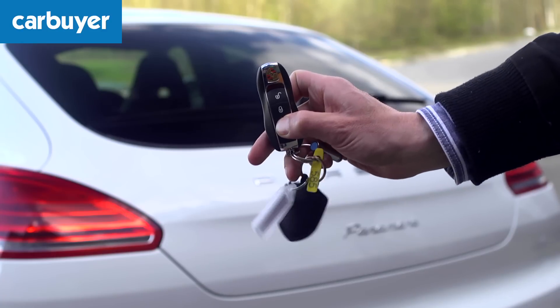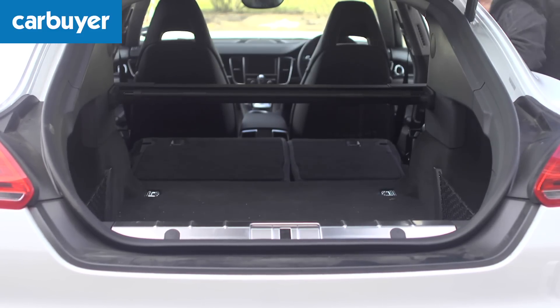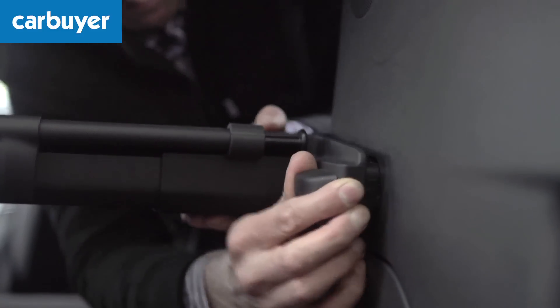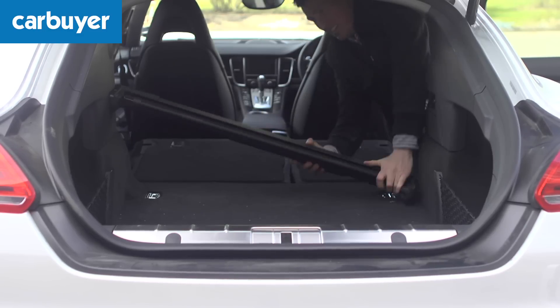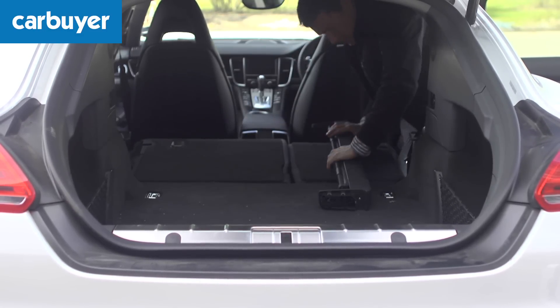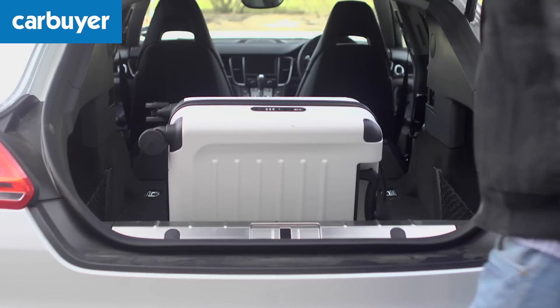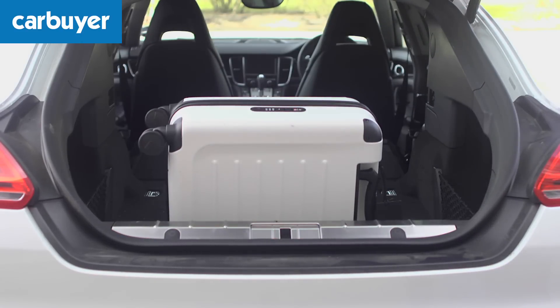Then there's the boot. It's a good size and you can fold the seats down flat. Shame the parcel shelf is a little bit tricky to remove. The sloping tailgate means that load space isn't very deep.